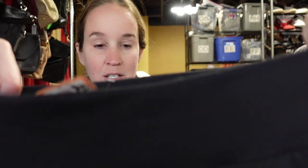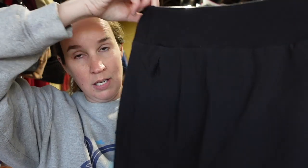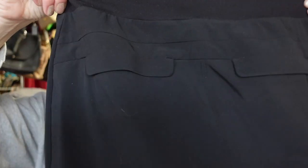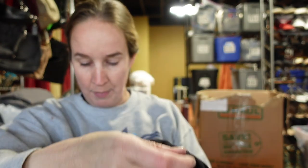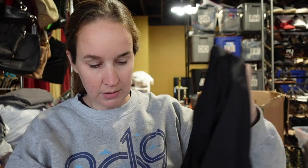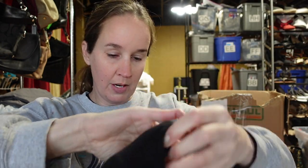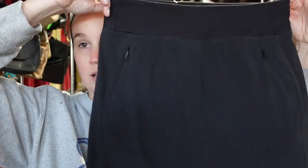This is an Athleta size two skirt — it's a black pull-on skirt with two back pockets and two front zipper pockets. It does have built-in shorts. It looks very comfortable and stretchy, so I'm excited to be listing that.